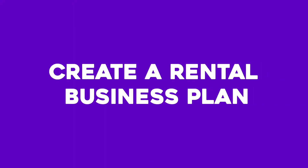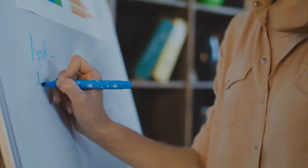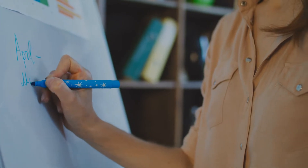Number four: create a rental business plan. Making a rental business plan is a good way to outline your strategic plan, determine your goals, and establish your business objectives. Even though it is not strictly necessary, developing a plan before starting your rental business can help you enter the market well-equipped to deal with any hiccups.